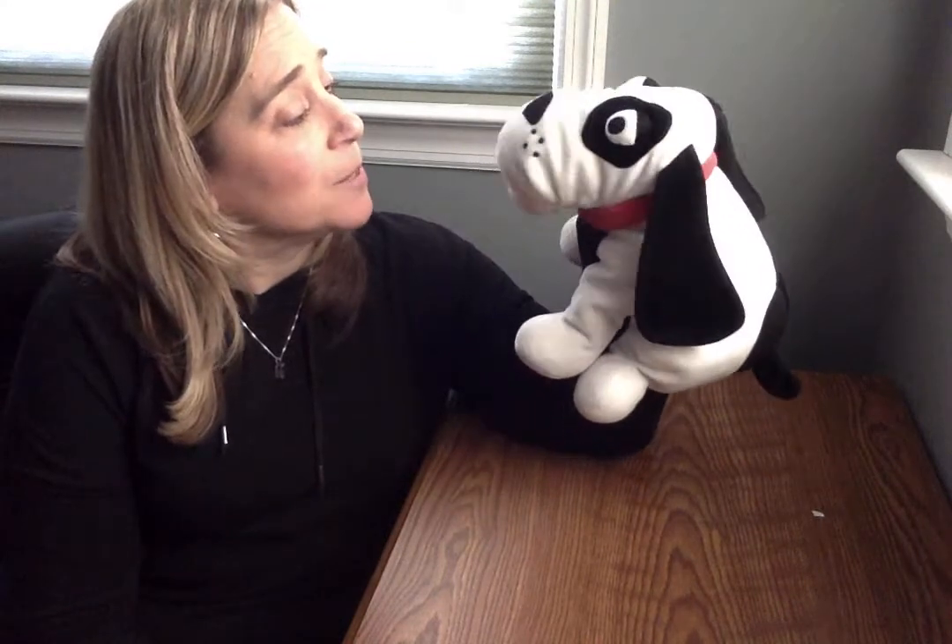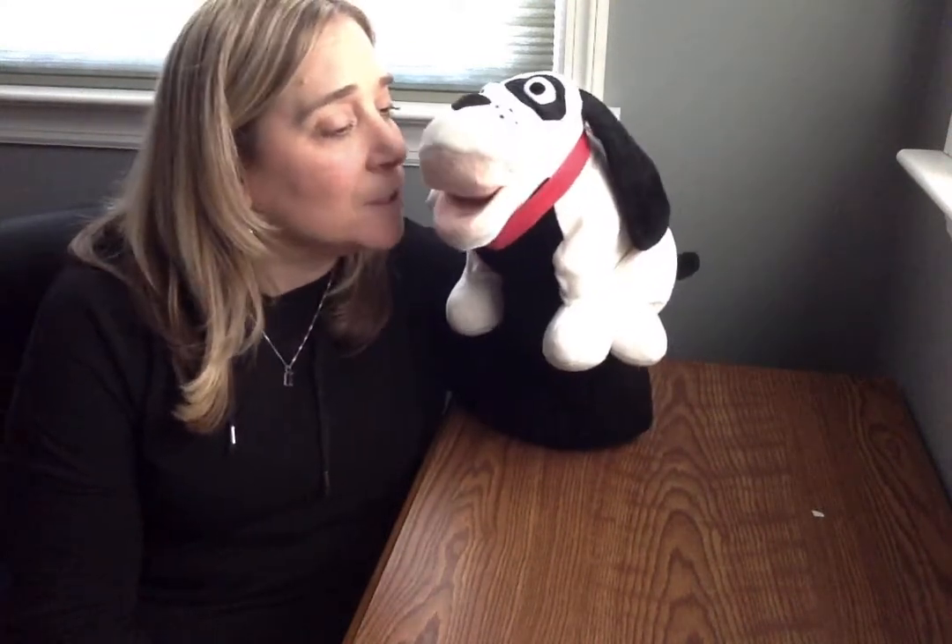Hi friends! Do you remember our friend Mr. Mix Up? Well, today we had a very serious conversation because we're gonna play a serious game today, right Mr. Mix Up? Yes, we're gonna play a fun game together, guys! We're gonna play a game called Guess the Missing Number.